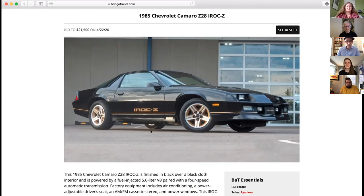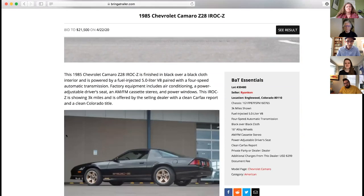Mine was an '85 as well — first year, 215 horsepower TPI. As usual with GM in those days, you could have the automatic with the better engine or the manual with lesser power, because they didn't want it to compete with the Corvette, which only had 240 horsepower at the time. When they put the Corvette engine in the IROC, they detuned it to 230. So it was really pretty close — just bragging rights. This one has no T-tops and gold trim; mine had silver.